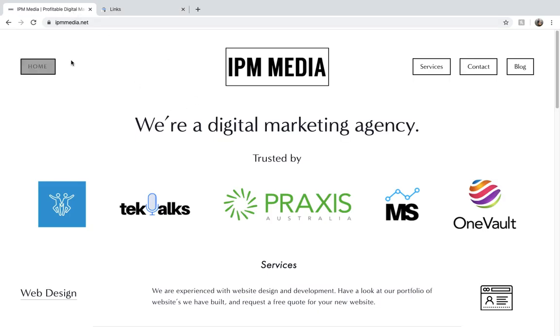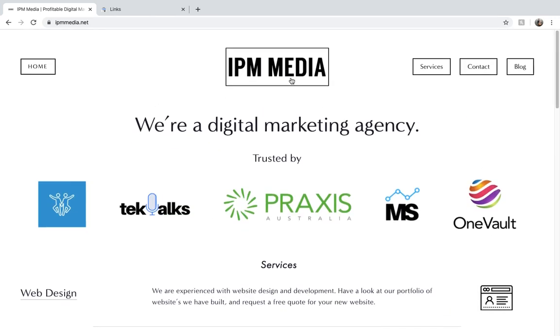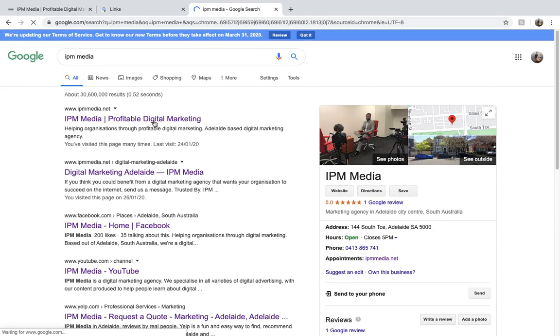Next is page metadata. Page metadata might be the most important part of how to get ranked in Google. It's what comes up for your page when Google searches it. So let's type in IPM Media and have a look at what comes up for my home page. The metadata is here — I've got my name, IPM Media, and then the slogan, Profitable Digital Marketing.